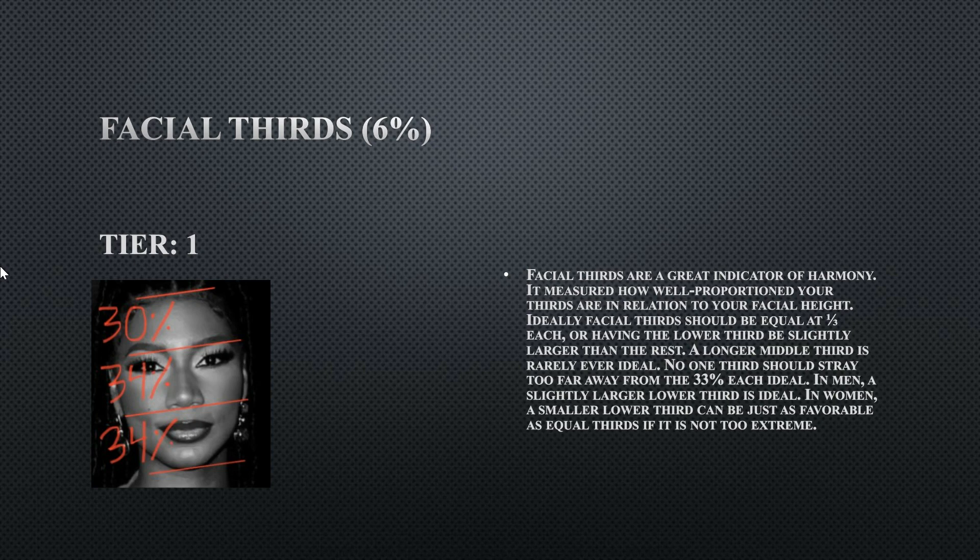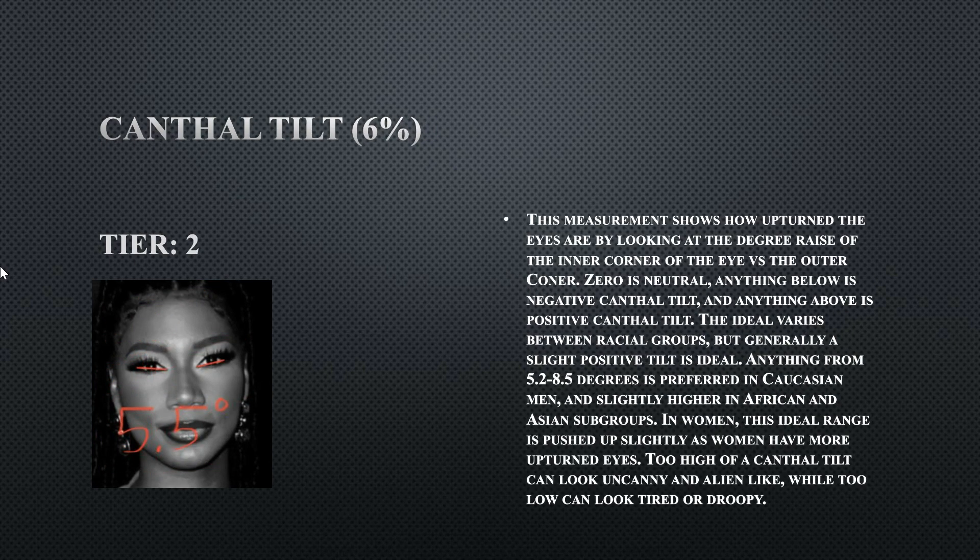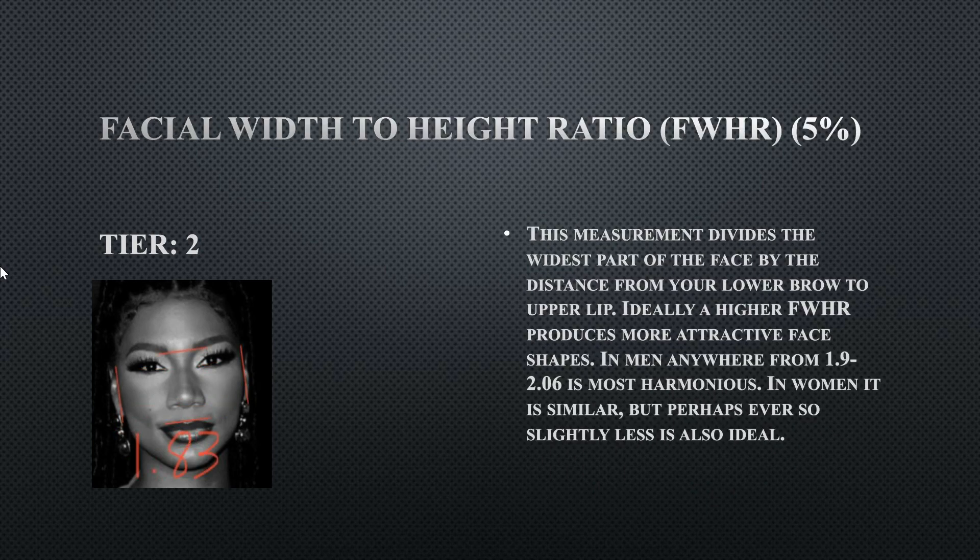Her facial width to height ratio (FWHR) measures how compact or elongated the features within your face are relative to the width. Hers is a tier two at 1.83, so her face is a little more on the longer side. This is still not bad — you can still be attractive with a longer face or more spread-out features.